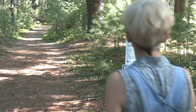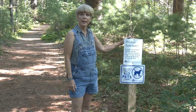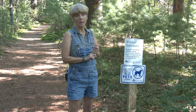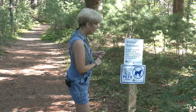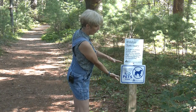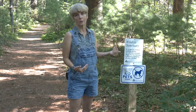Here we have a warning sign. This is a wildlife sanctuary, and in order to protect wildlife, there are no vehicles, bicycles, dogs, horses, hunting, collecting, dumping, alcohol, or fires. They emphasize it: no pets, please. We love our pets, but they do not belong on this trail.